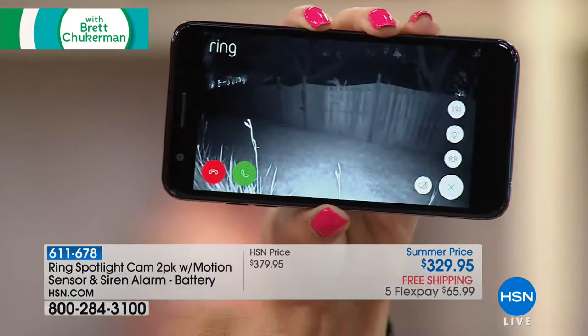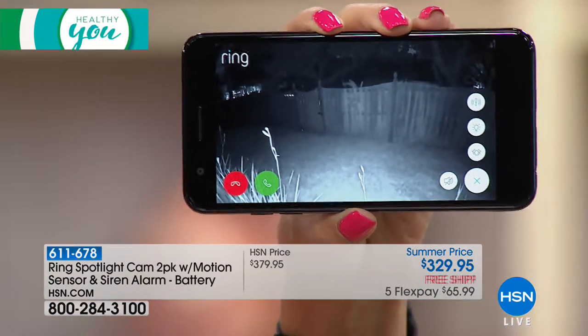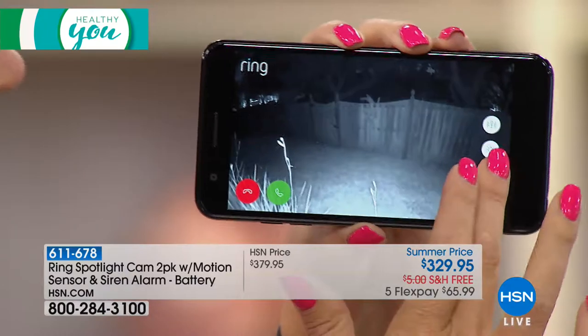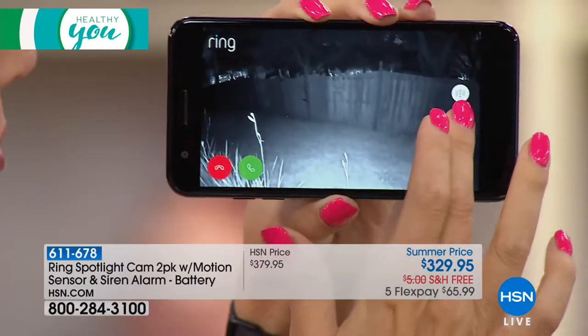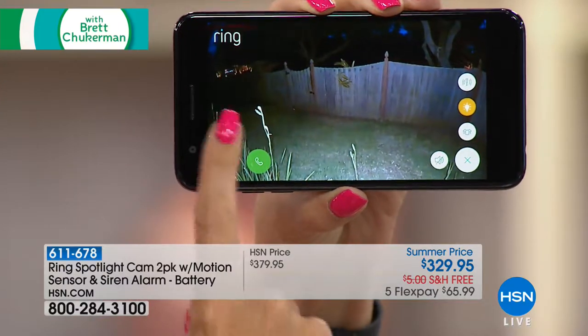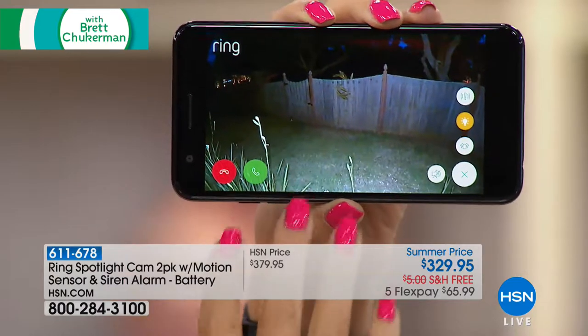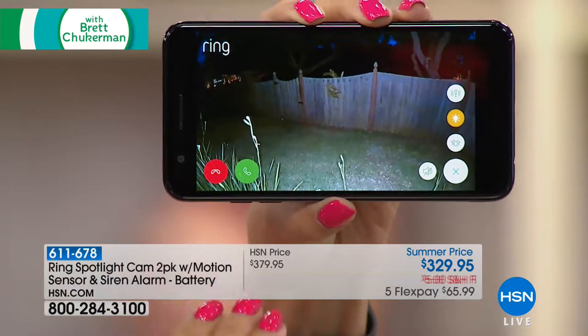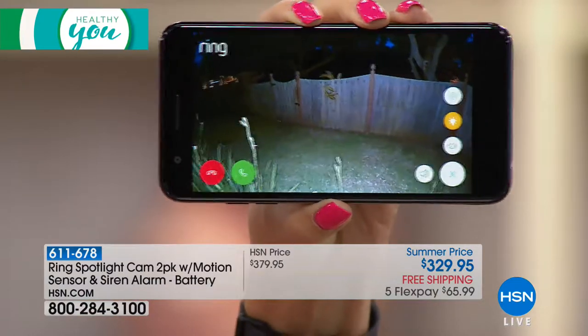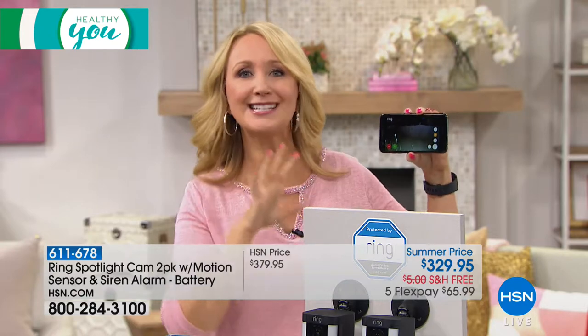You can turn on the light or make it triggered by motion — it's totally up to you. The infrared night vision shows exactly how your back fence looks when you turn on that light — you can see the beautiful colors in 1080p high definition. There's also a built-in siren. If you're speaking to that person and they're not getting the point, you can turn on the super loud siren to scare and deter them.